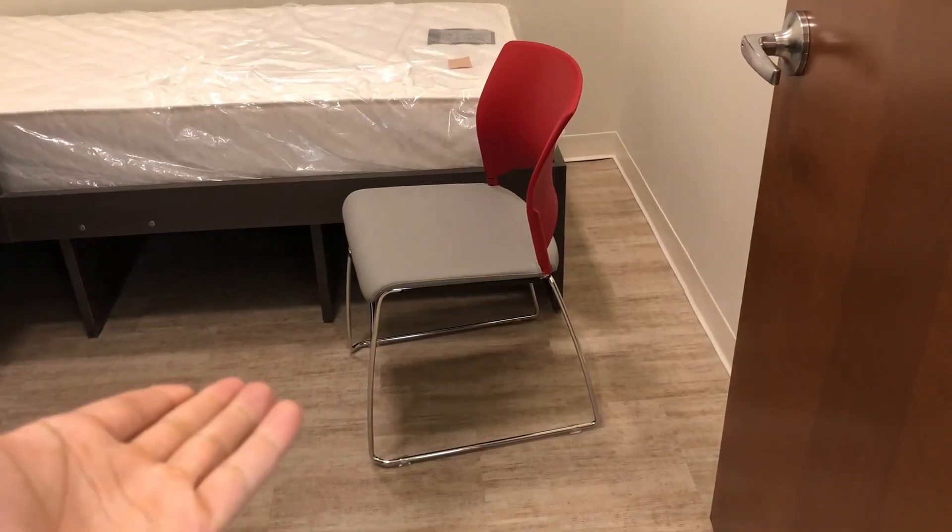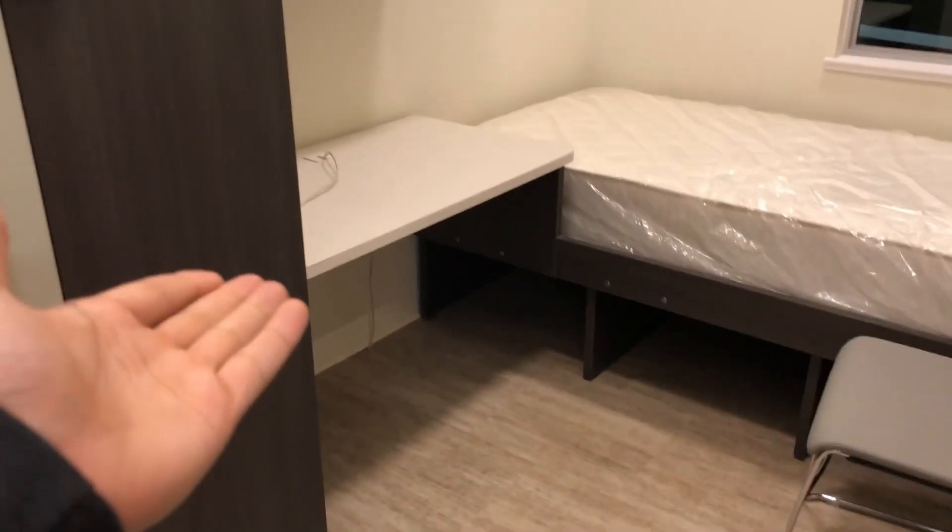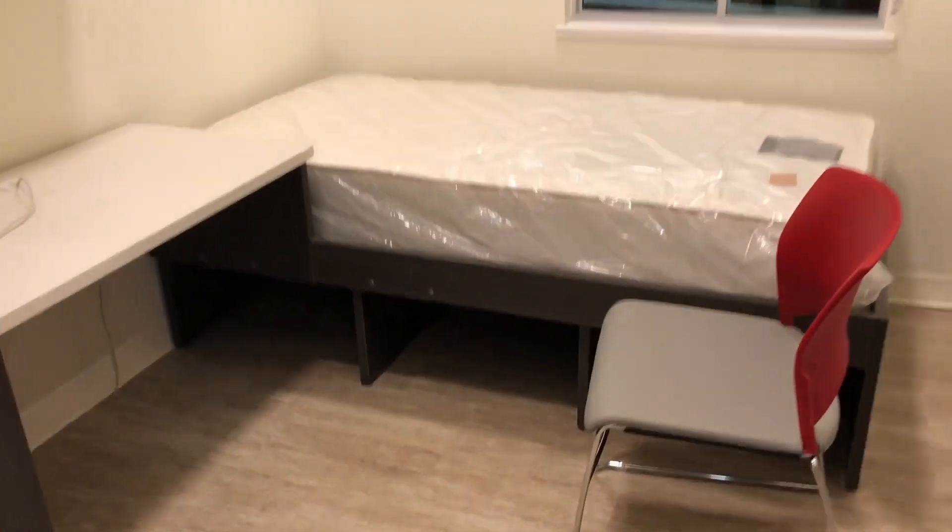That is the size of a regular chair, so you can get some sizing in — I use that for comparison. And the beds seem to be brand new. It's really awesome.